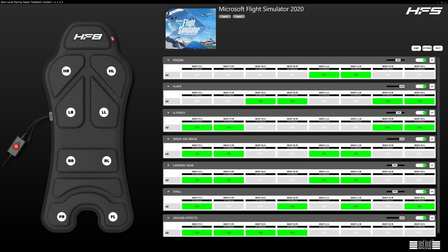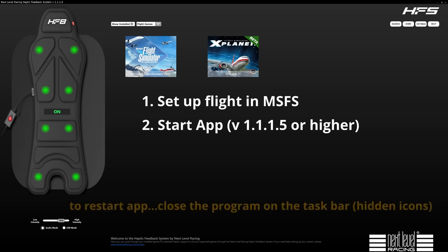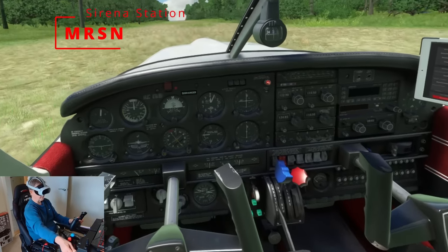Speaking to others and looking at forums, a number of people have had difficulty getting this program started in Microsoft Flight Simulator. Here's a quick guide: start Microsoft Flight Simulator and get on the runway or in your parking position ready to go, then start your desktop app. Make sure it is the most current version — mine is 1.1.1.1.5. Microsoft Flight Simulator must be running for the app to be active. If you need to restart the app, closing it just minimizes to the taskbar — you must close it there as well, then restart.